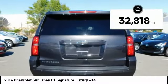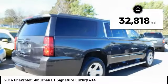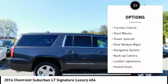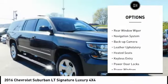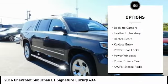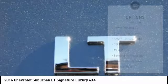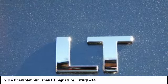This vehicle has less than 35,000 miles. Here are some of this vehicle's great options: power mirrors, traction control, steel wheels, power sunroof, rear window wiper, navigation system, backup camera, leather upholstery, heated seats, keyless entry.